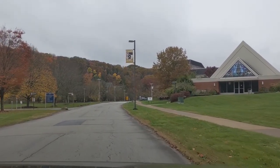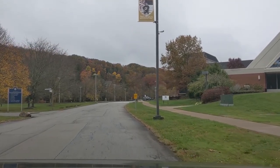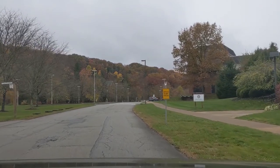On your right you'll see the stained glass front of Campana Chapel, a performing arts venue and lecture hall. Theater productions, public meetings, and performances take place here.